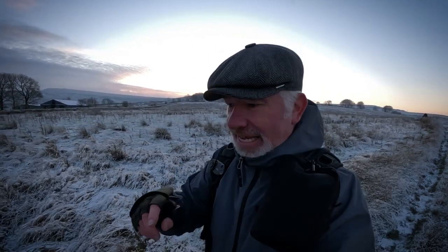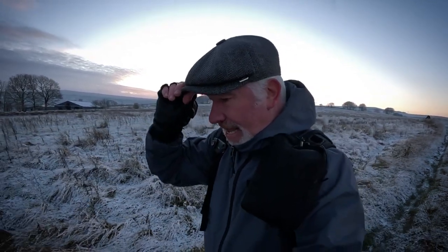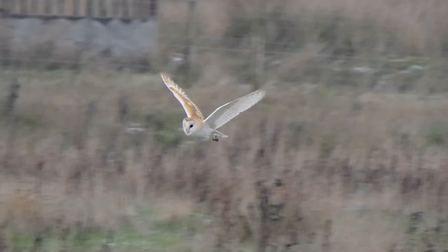Now, when I did pass the other day — I mentioned I came down here yesterday — I did spot the barn owl and I got this little snap of it. Well, I got two pictures of it. I wanted to do better today, so I'll leave you with these couple of pictures. Until the next one — bye!